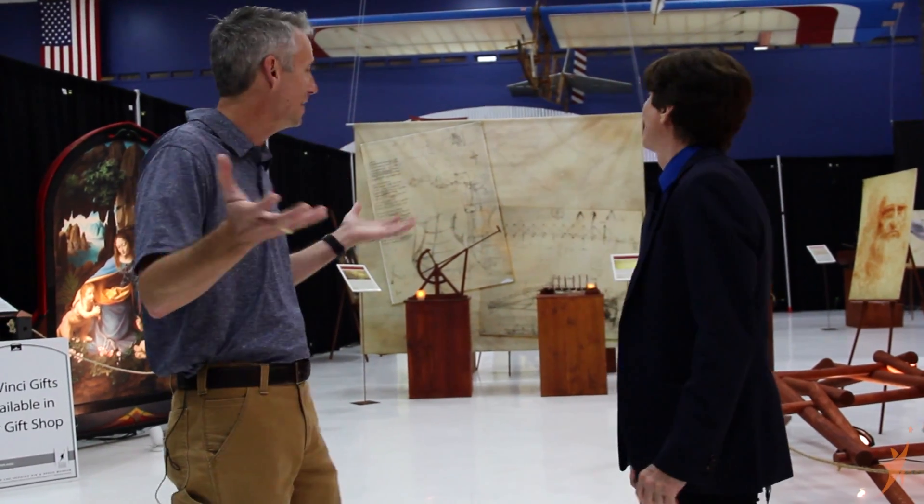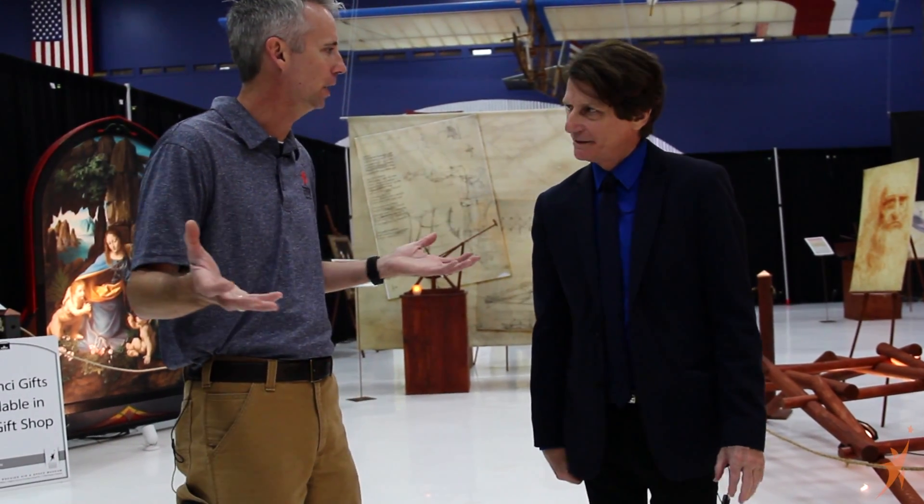Here we are actually in the Da Vinci exhibit — it's called Da Vinci Machines. Let's take a walk around. Most people know Da Vinci by the Mona Lisa and of course the Last Supper. But few people know that he was one of the most prolific inventors of all time.